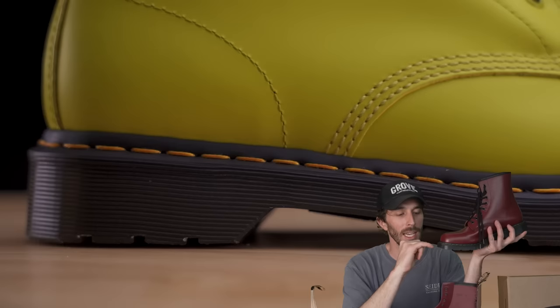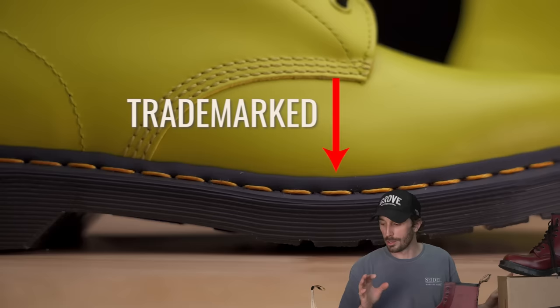There is one caveat: Solovairs cannot put the yellow stitch around the outside of their boot because Doc Martens trademarked that. So if that one yellow stitch matters to you more than anything else, it might not be worth the extra $50. Let me know what you guys think and your experiences with these boots if you've owned them, and thank you so much for everything. If this video does well, I'd like to compare it to the made-in-England Docs to really see who makes the truest made-in-England boots. Subscribe and do all the other stuff — that's how we decide if we're going to do the next video. Thank you guys, see ya.